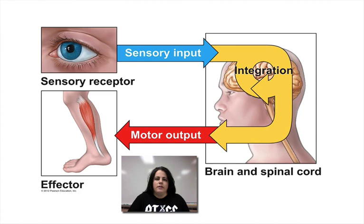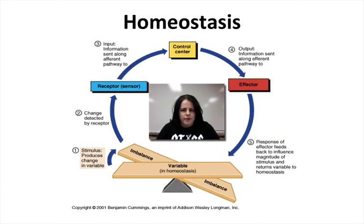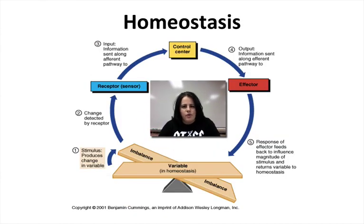Sometimes we call the sensing pathway the afferent pathway, and we call the motor output, or the effect, the efferent or effector. We have afferent and efferent pathways, though those are terms I'm not going to use in this course. If this looks familiar, it should be, because we covered it in Unit 1: with homeostasis, you have the sensor, the control center, and the effector.